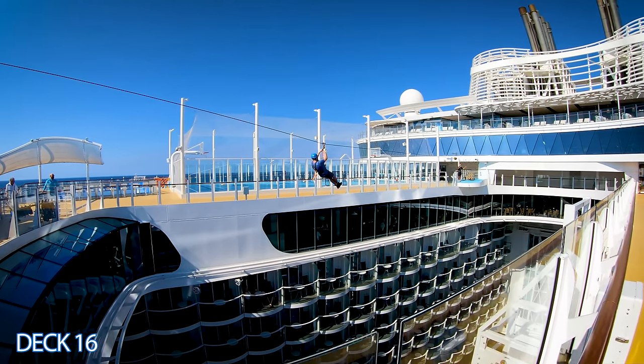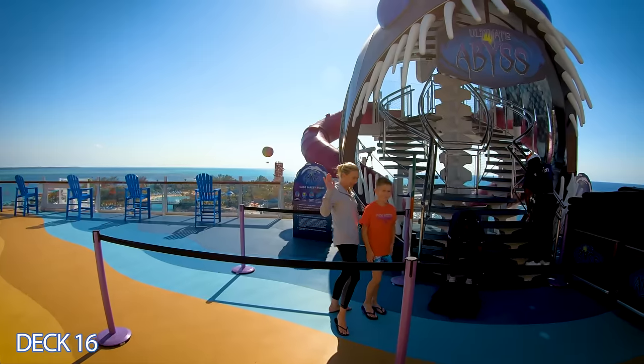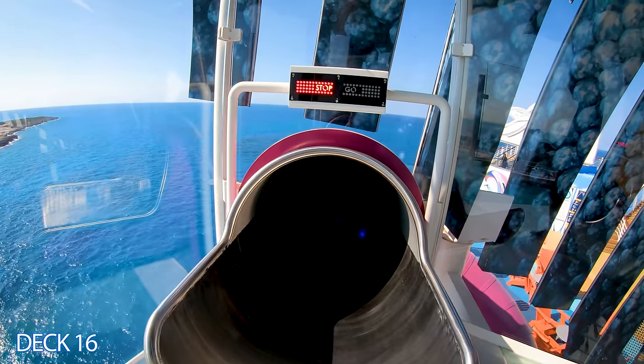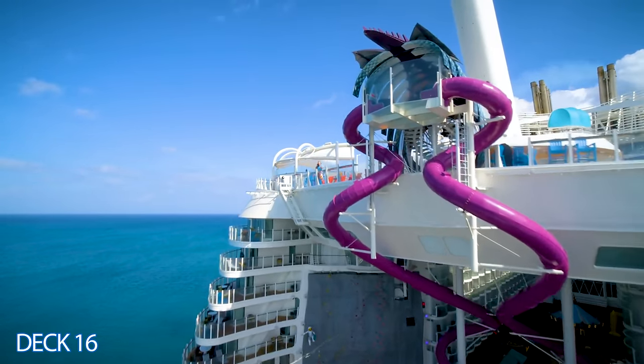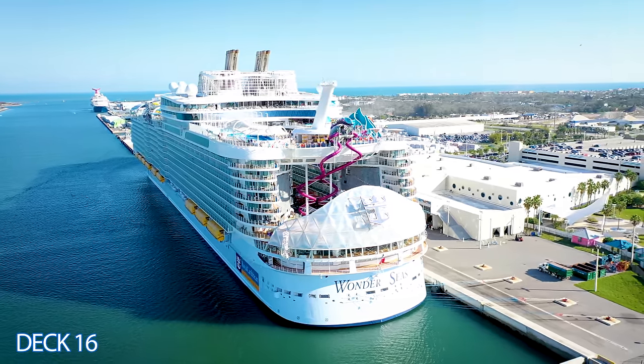This is a zip line that is 10 decks up and above the boardwalk. And of course, you can't miss out on the Ultimate Abyss slide — this is the tallest slide at sea, plummeting 10 stories. It starts at deck 16 and goes all the way down to deck 6.